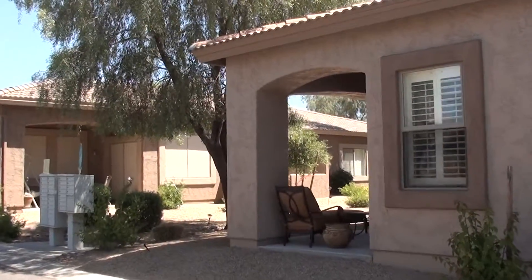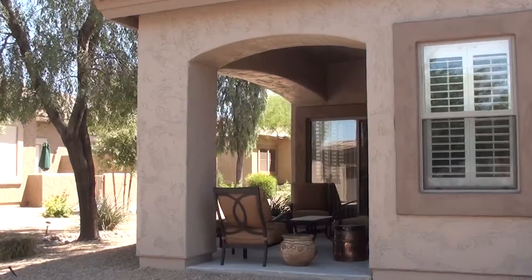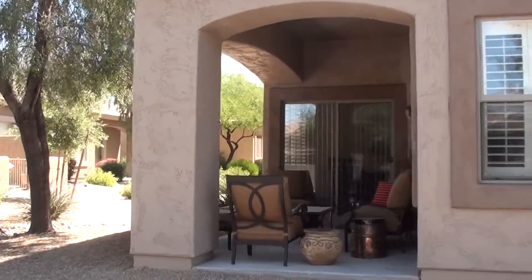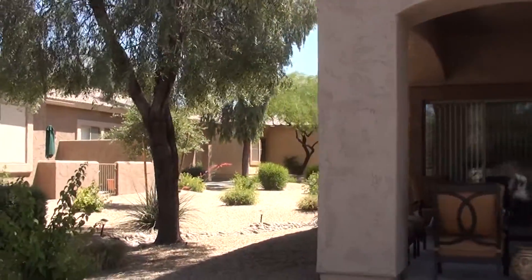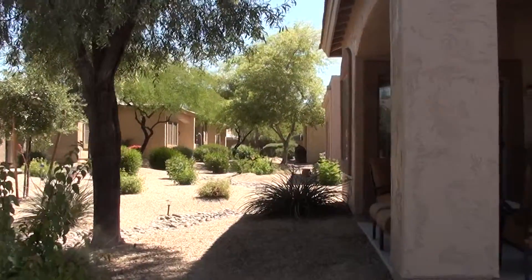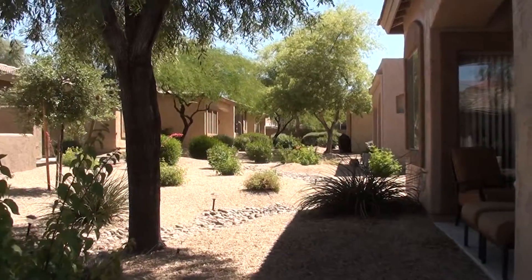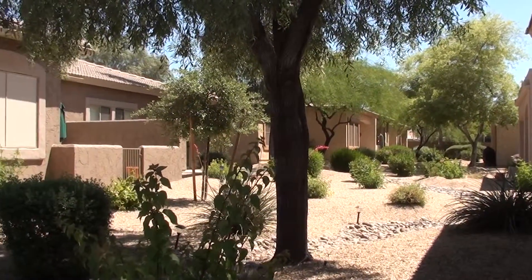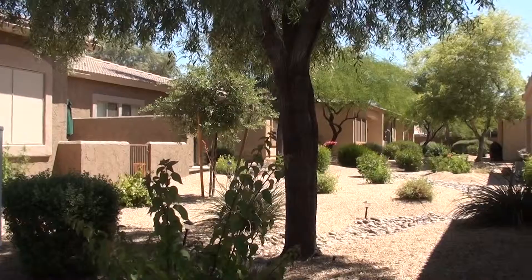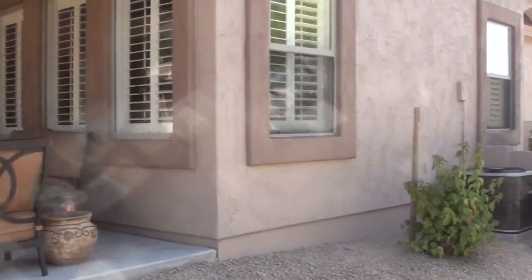Very nice back patio here. And here's your backyard looking out behind you to the north. We'll go ahead and take you inside and show you the interior.